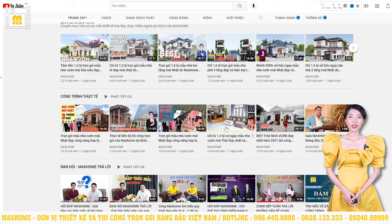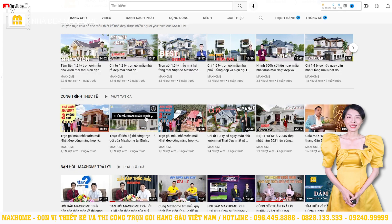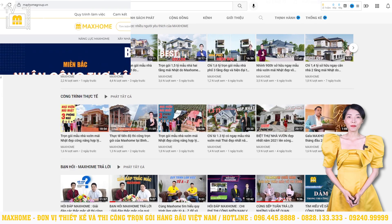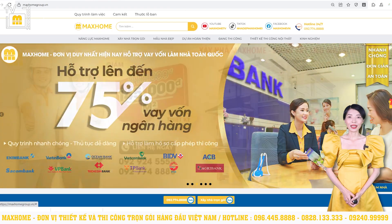If you have a need for design and construction, you can contact us via our hotlines: 096 445 8888 and 0828 133333. To view and refer to the projects we have designed and constructed, you can visit our website at www.machome.vn, where all projects are available with full images and functional details.